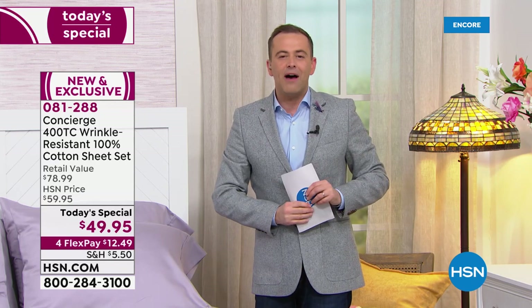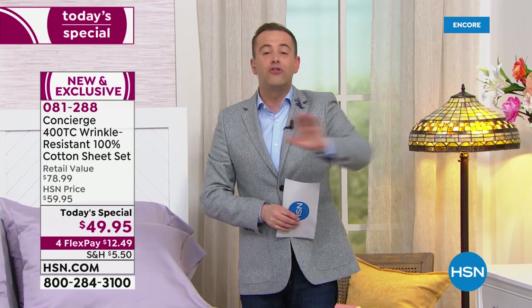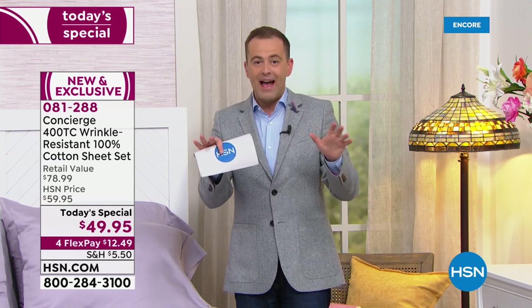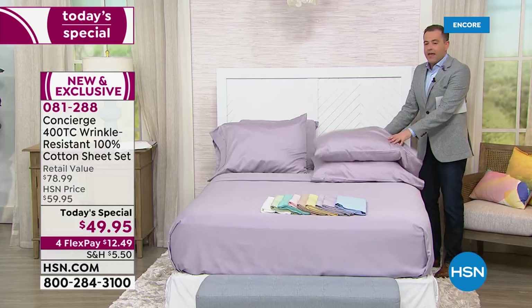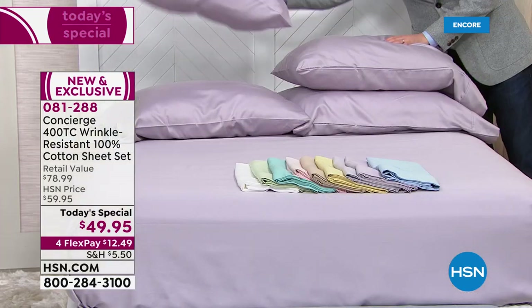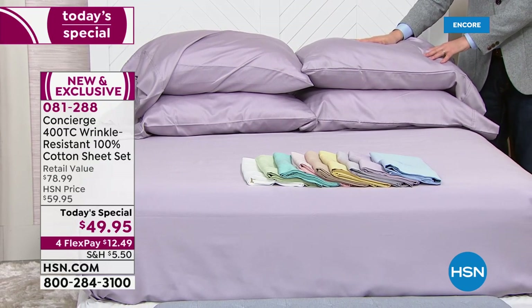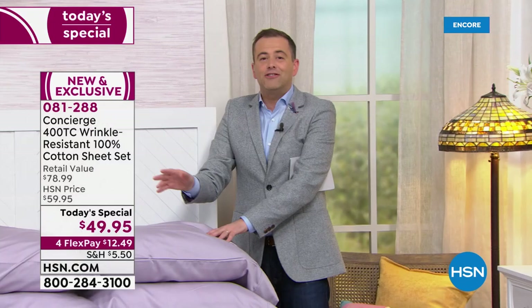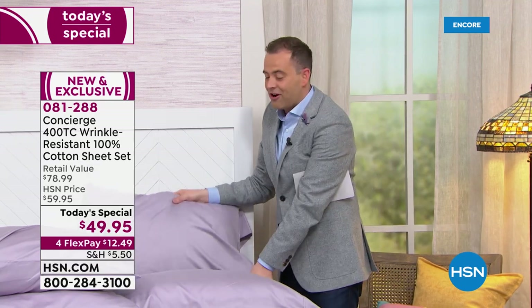We're not just going to send you the flat sheet and the fitted sheet with two pillowcases. For the first time that I can ever remember, as of today's special, we're going to include two regular pillowcases. And then, because everybody needs a little pick-me-up, we're going to include another two. So for everybody calling in, you get four pillowcases. Normally I spend half my time reminding everybody to get an extra pair — it's only $20 or $22. No, it's free tonight. We're including it at no extra cost.